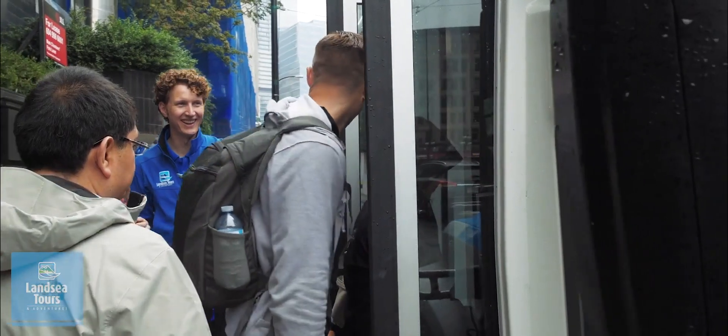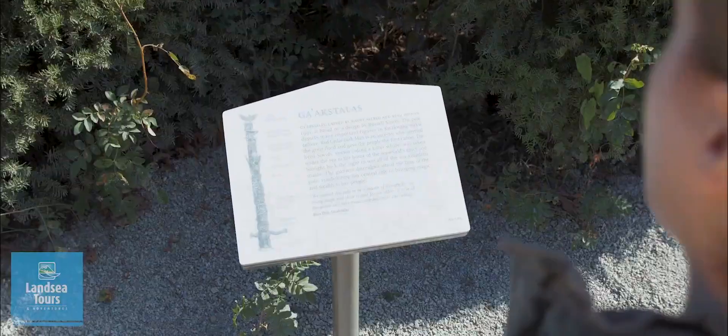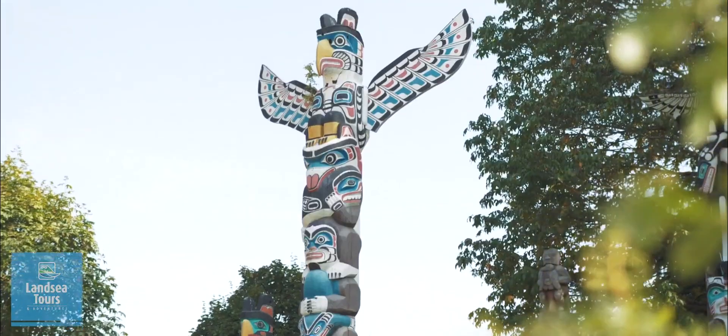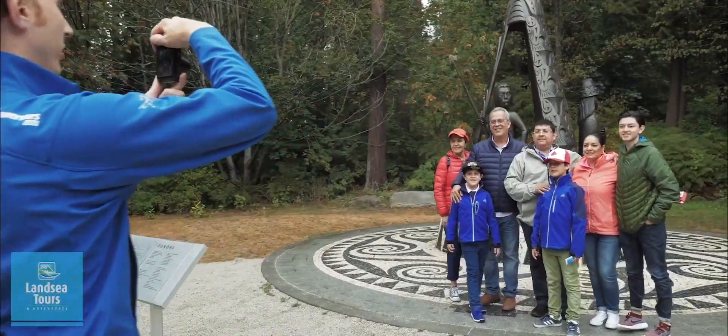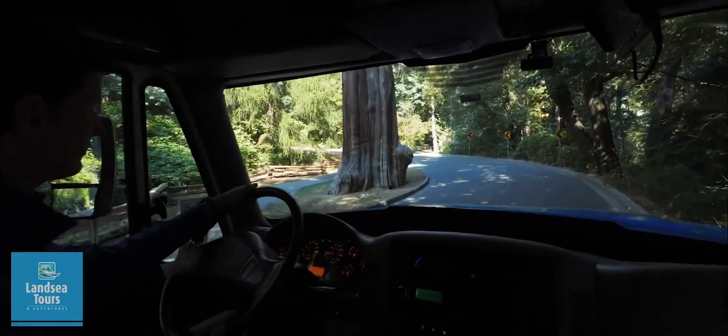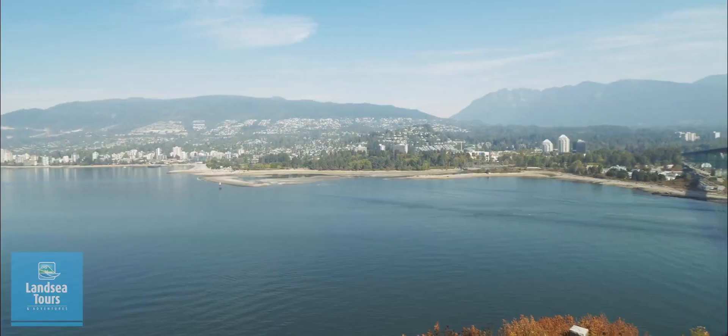Head into the famous Stanley Park, where we can check out the indigenous people's story poles and learn a little about their history. Continuing on, we make our way to Prospect Point, an impressive viewpoint and also good for grabbing a snack if you're hungry.